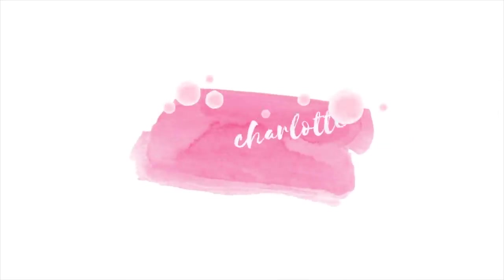Hello everyone and welcome back to my channel. This is going to be a home bargains tour, so if you'd like to see some things I picked up recently, then keep watching. Hi everyone, how are you doing?